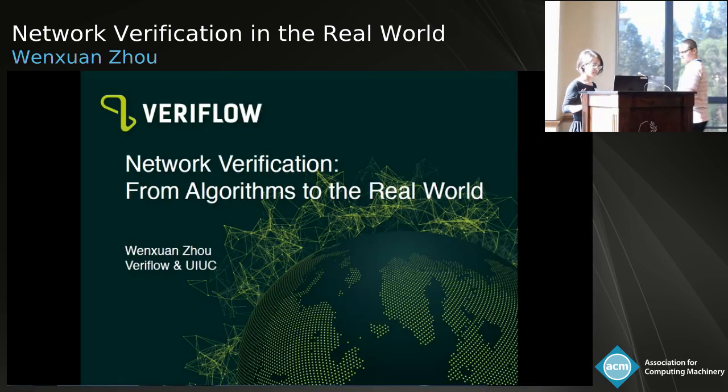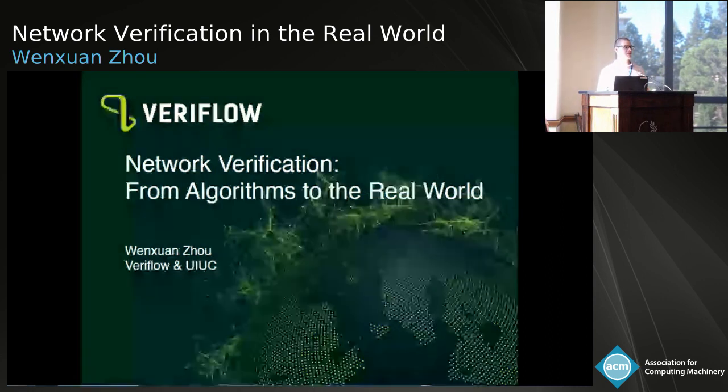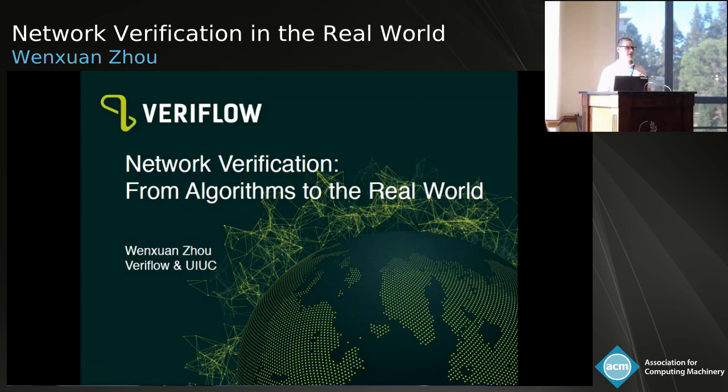All right, so we're going to get started. I'm really excited that we have Wenxu Zhu as our last speaker for the day to talk about some cool stuff that has been happening in VeriFlow systems — network verification essentially applied in the real world. She is both a PhD student at UIUC as well as an engineer in VeriFlow, and she's going to tell us about this fantastic story.